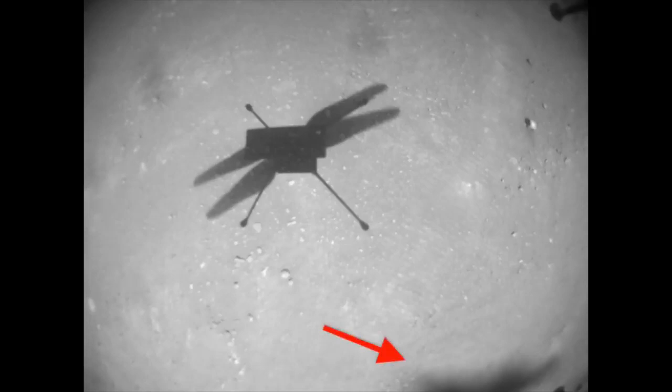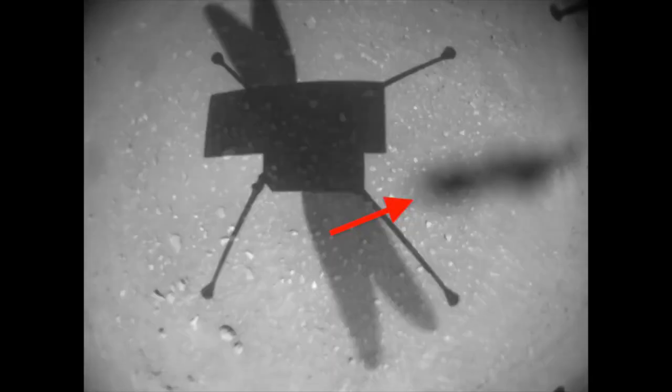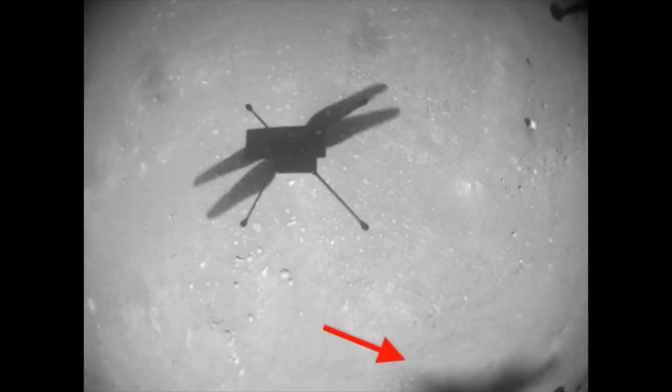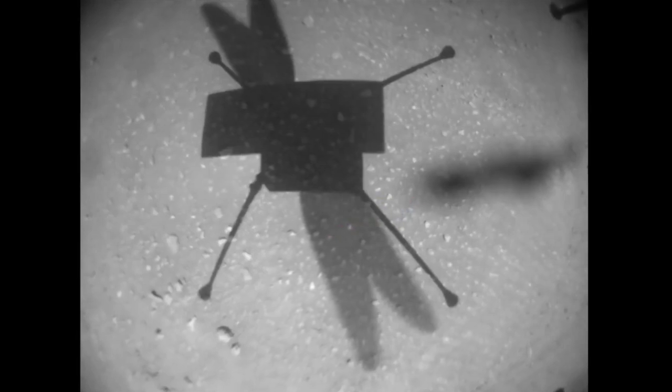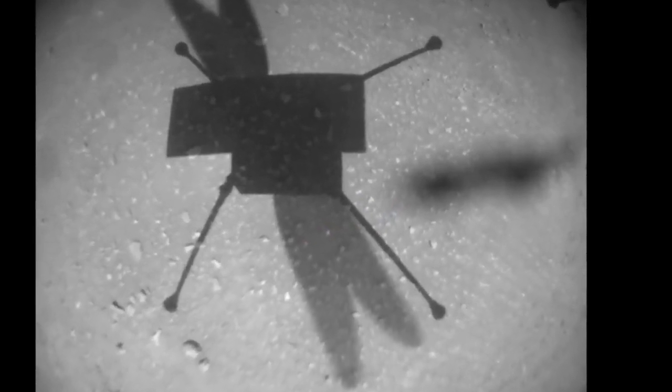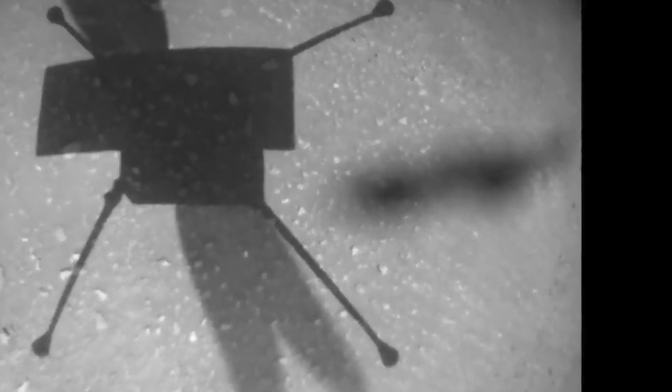There's a weird splotch in these final images that must be a piece of material kicked up by rotor downwash, but the shape is really strange — not like a blurry sand grain, which is what you'd expect to be kicked up. So this is another mysterious blob in an Ingenuity nav cam image.